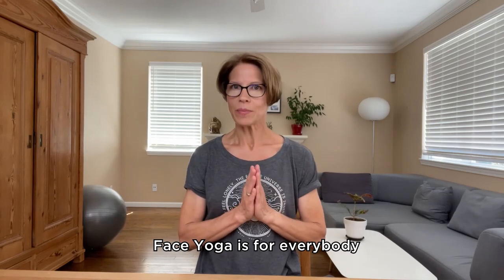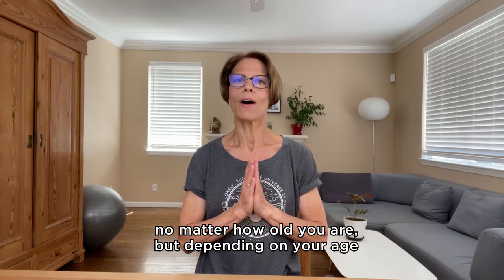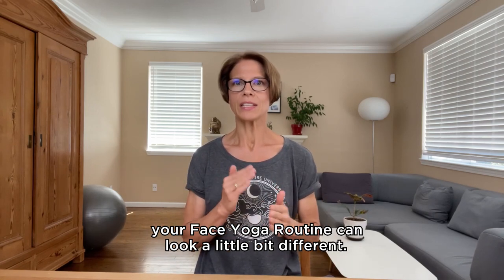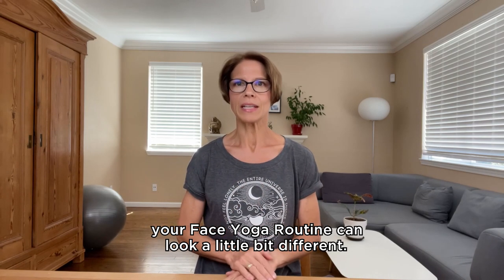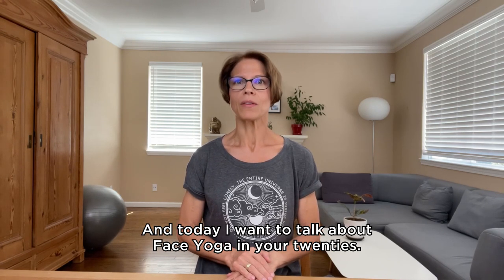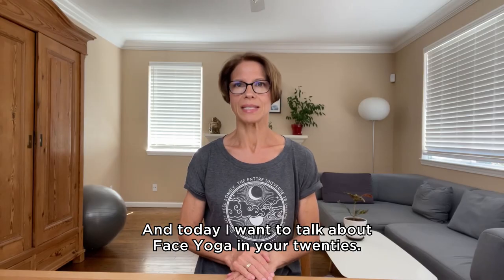Face yoga is for everybody, no matter how old you are, but depending on your age, your face yoga routine can look a little bit different. And today I want to talk about face yoga in your 20s.